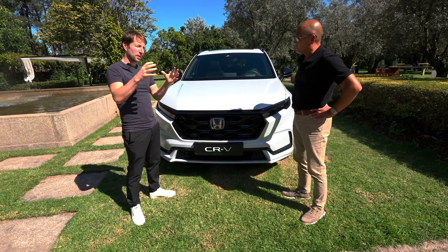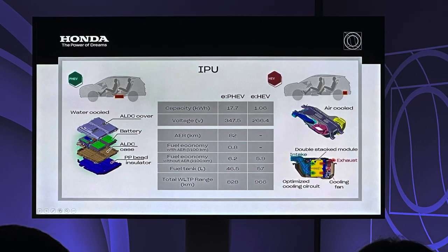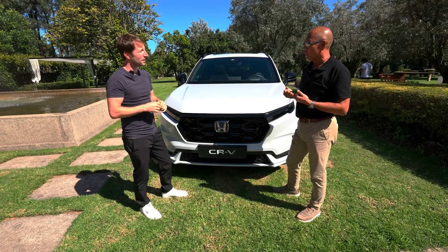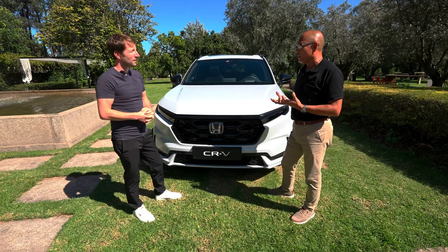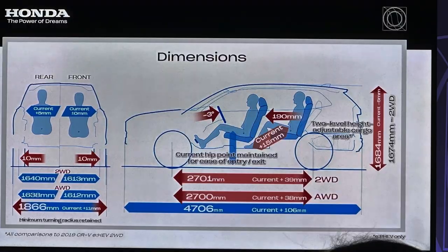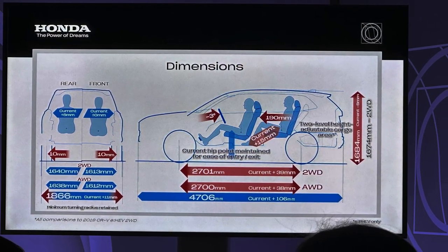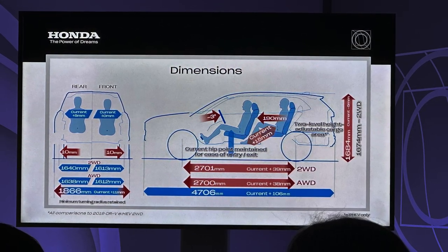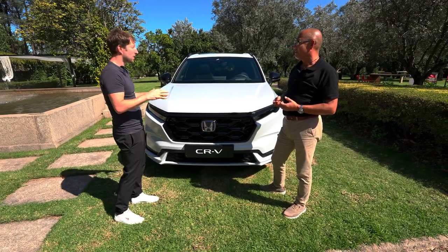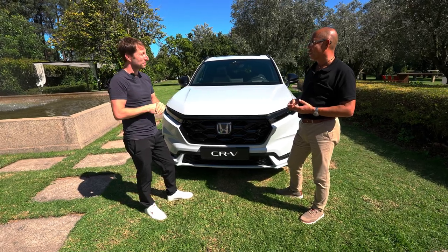I heard you also improved the battery size and weight for the full hybrid in terms of efficiency. Honda has the philosophy called the MM principle — Man Maximum, Machine Minimum — so we always try to find the best balance to reduce the car's mechanics to a minimum in order to maximize the space for humans. This is the most spacious CRV ever. I sat in the back and could almost stretch my legs completely — the seat reclines more than in any car in this class. It's like business class.